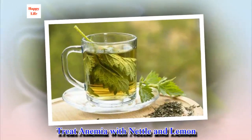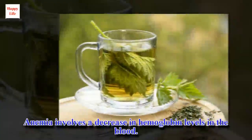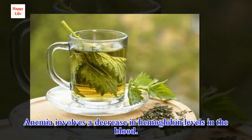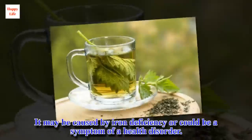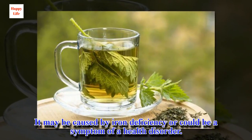Treat anemia with nettle and lemon. Anemia involves a decrease in hemoglobin levels in the blood. It may be caused by iron deficiency or could be a symptom of a health disorder.